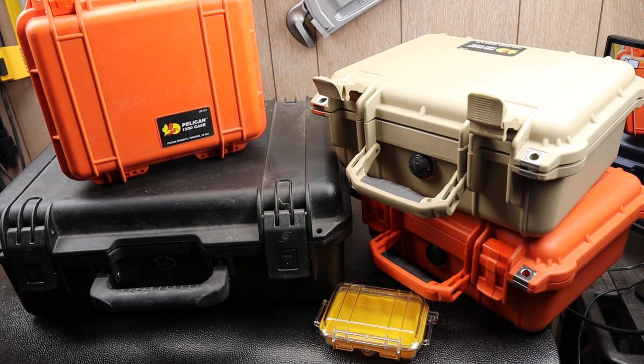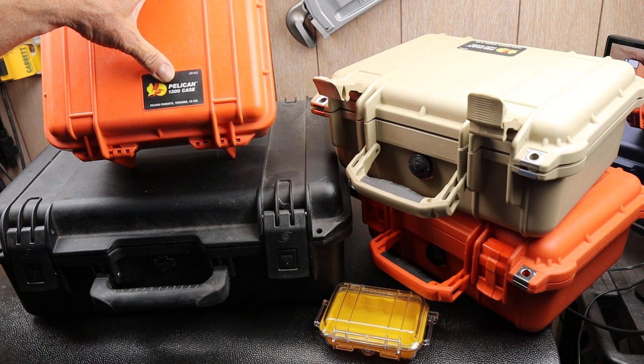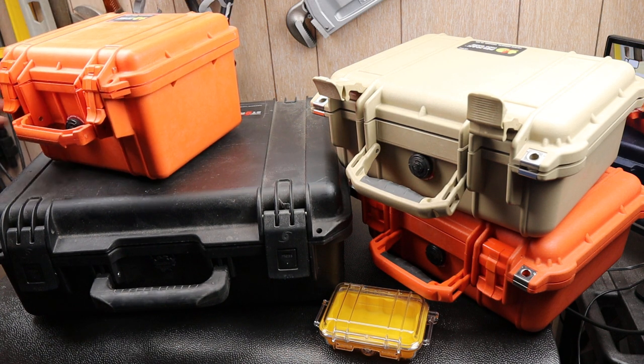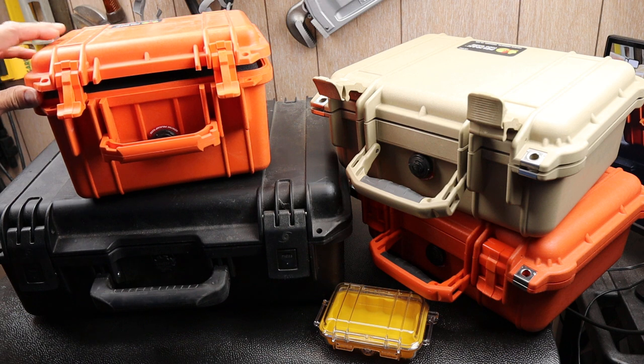Howdy folks, Doc here with Last Best Tool. Let's talk Pelican cases. Pelican is a brand name — actually a U.S. company in Torrance, California that has been making world-class plastic storage containers: super tough, watertight, etc., since 1976.